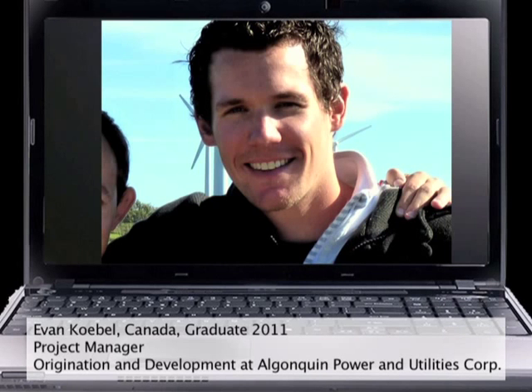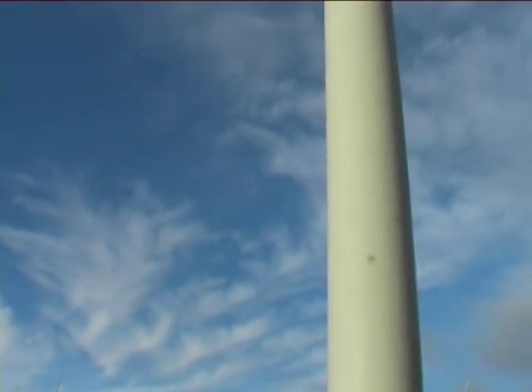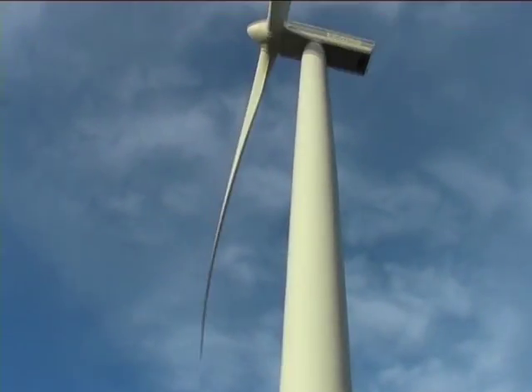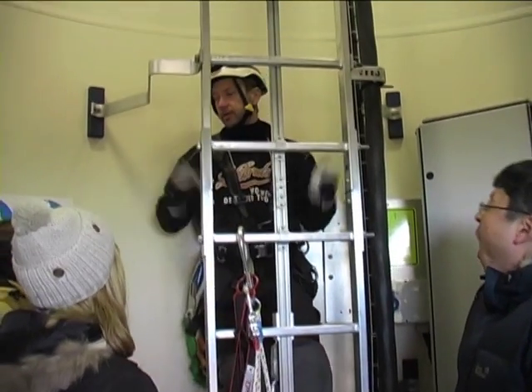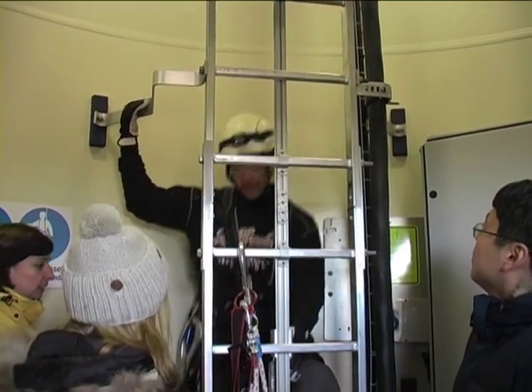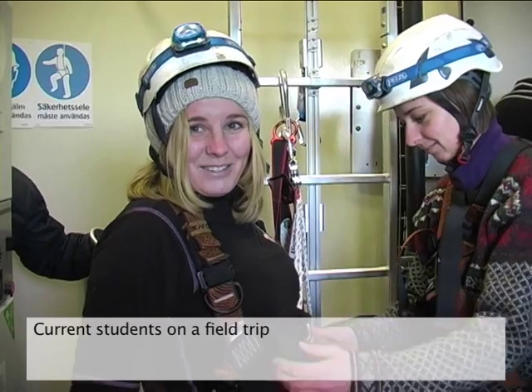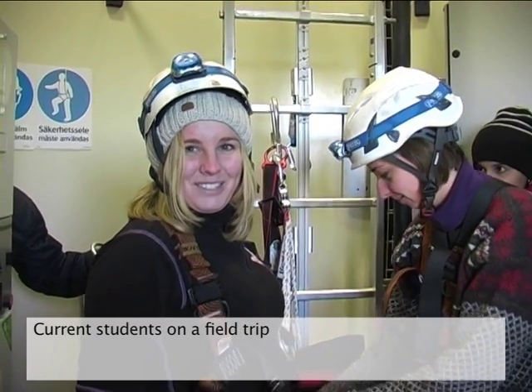Once I decided that I wanted to pursue a career in wind energy, I looked long and hard for a master's program that would fit my needs, which was quite a challenge because most programs are very focused only on the technical aspects. This was the only program I found that offered both a mix of technical and managerial competencies. I'm sure there is a lot of opportunity for women in the wind industry.